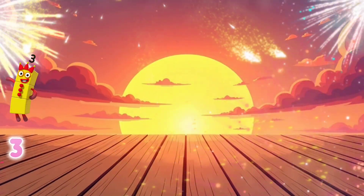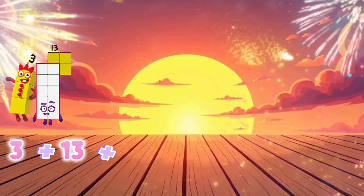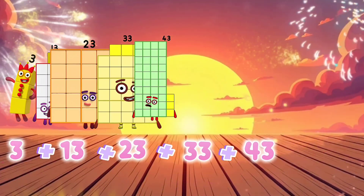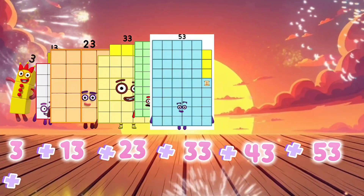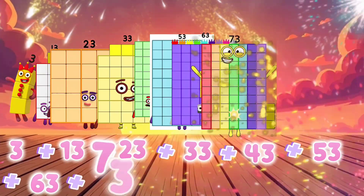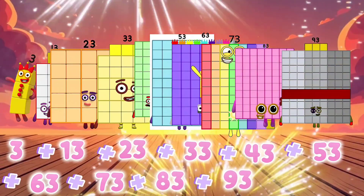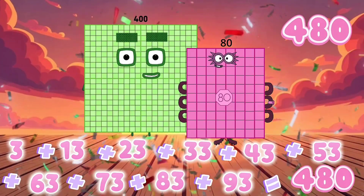3 plus 13 plus 23 plus 33 plus 43 plus 53 plus 63 plus 73 plus 83 plus 93 equals 480.